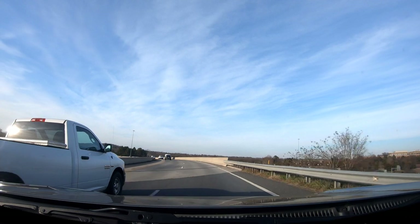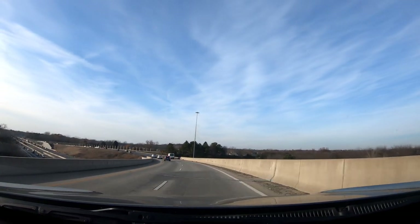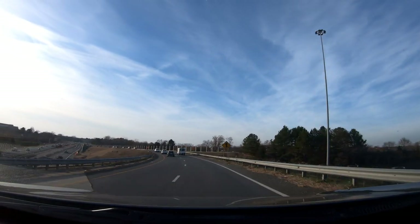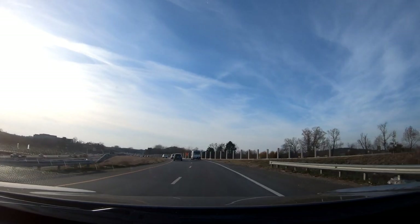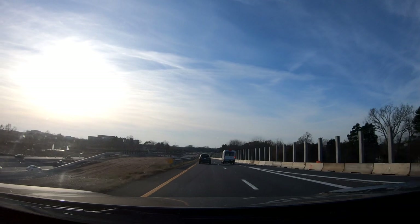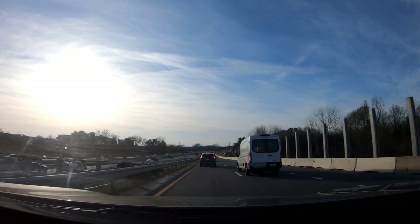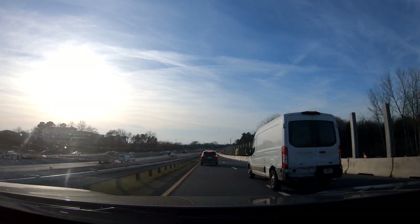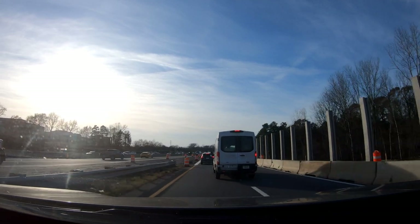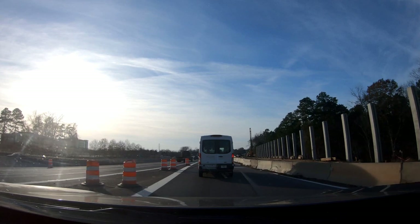I would suggest that if you stay in Ballantyne, you would definitely need a car — unless everything like your job, shops, and grocery stores were in walking distance. Johnston Road is really the main road that will take you straight through Ballantyne and into Indian Trail.